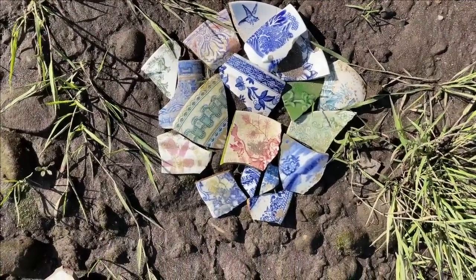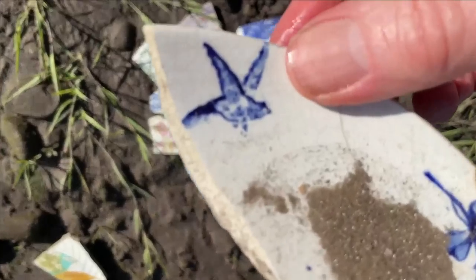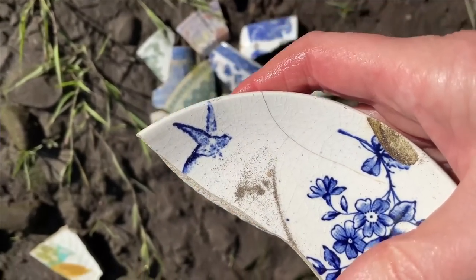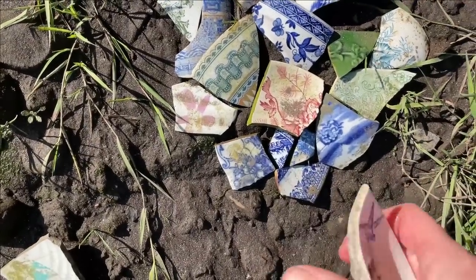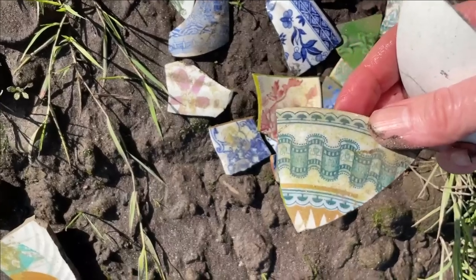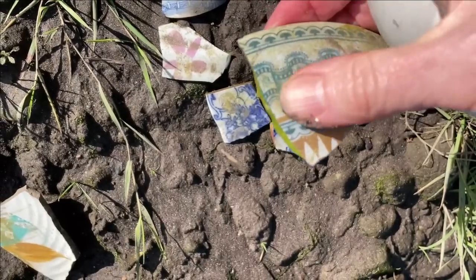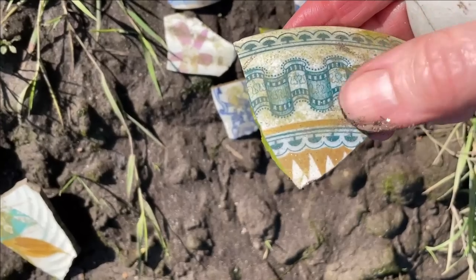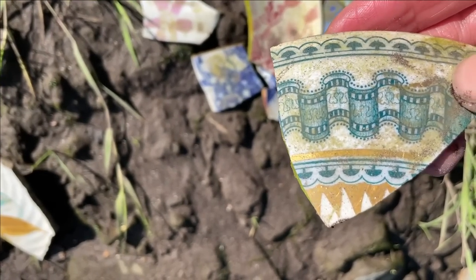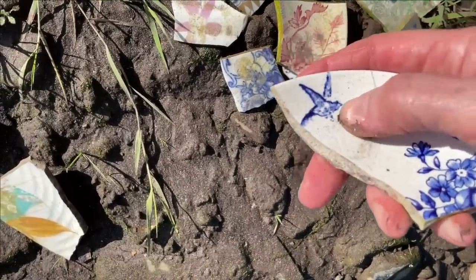Down here someone has left a little collection of pottery and I've got my eye on this one — it's a little bird. I want to keep that too. That's unusual — I think I've found this pattern before because it reminded me of old camera film. Doesn't that look like film? Some quite nice pieces there, but I like the bird one best.